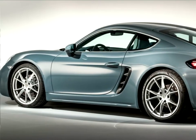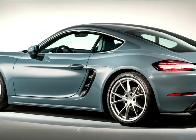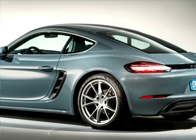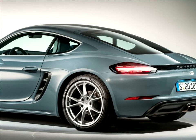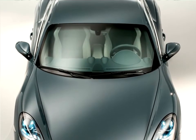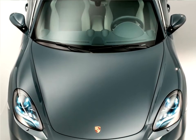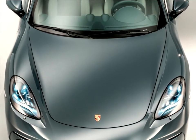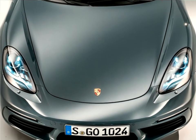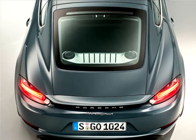Driving dynamics options such as the sport chrono package and Porsche torque vectoring (PTV) allow the sporty character of the Porsche 718 Cayman to be further customized. Another available option is PASM with a 10-millimeter lowering of the ride height, and additionally in the S model, PASM sport suspension with a 20-millimeter lowering of the ride height for the first time. As in other Porsche sports cars, the sport chrono package can be adjusted via the mode switch on the steering wheel.